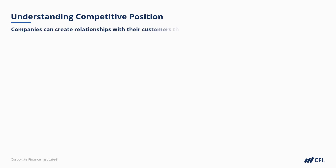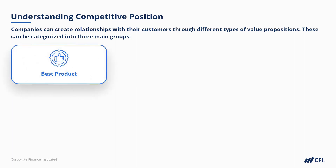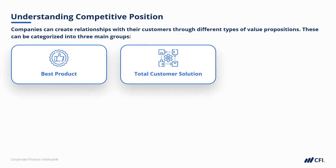Let's talk about different types of value propositions that companies can have to create relationships with their customers. There are three buckets, broadly speaking, that we can categorize companies into: best product, total customer solution, or system lock-in.